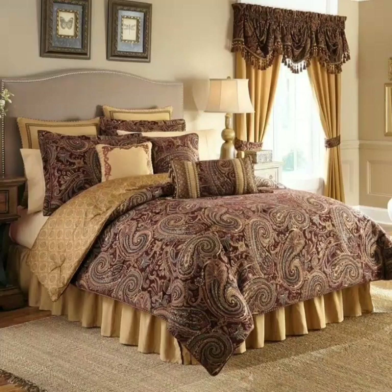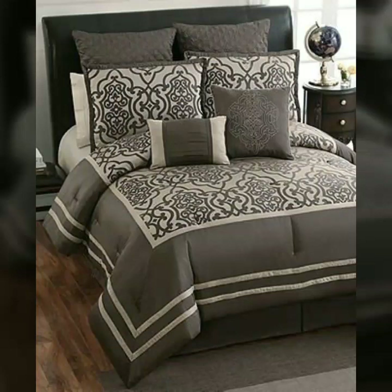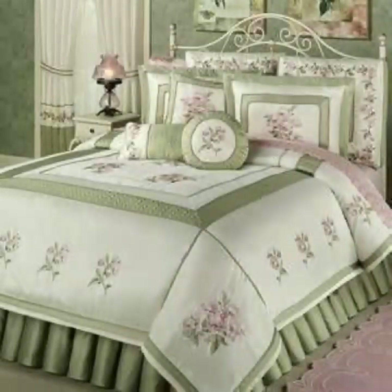There are different websites which provide you the facility of online shopping. You can buy these from www.amazon.com, aliexpress.com, lightinthebox.com, and many other websites are also available. You can buy these luxury, comfortable, and very beautiful bed sheets online.